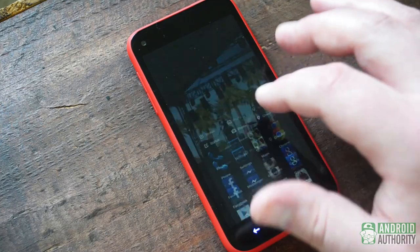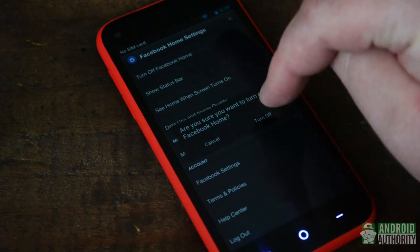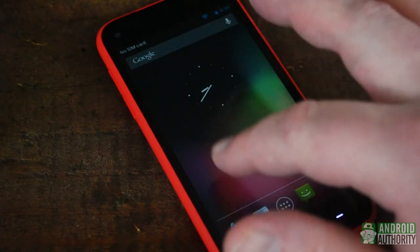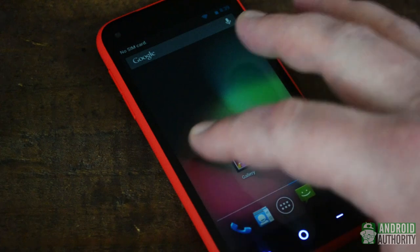But here's the thing — that may actually be a plus. You can simply turn off Facebook Home, and suddenly you'll find yourself greeted with a phone that is running stock Android. It's not a Nexus, and you probably won't see frequent updates, but it is a surprising bonus.